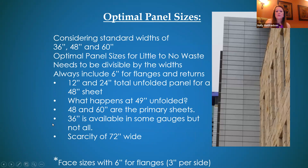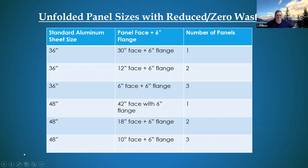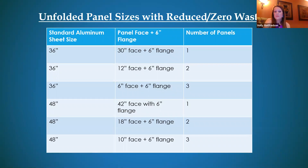Always include six inches for flanges — three inches on each side. These examples show how many panels you'd expect to get if you've designed a zero-drop panel out of different material widths.